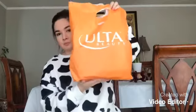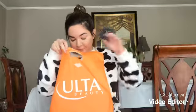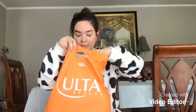Nonetheless, let's go ahead and get started. If you'd like to see what I got for Black Friday, just keep on watching. So this is my bag that I got at Ulta — it's pretty big. I'm going to start with this Pulp Friction refreshing body scrub.